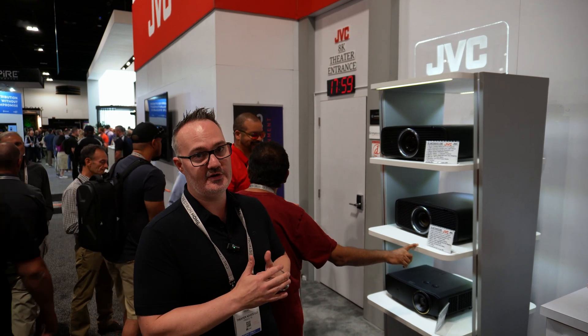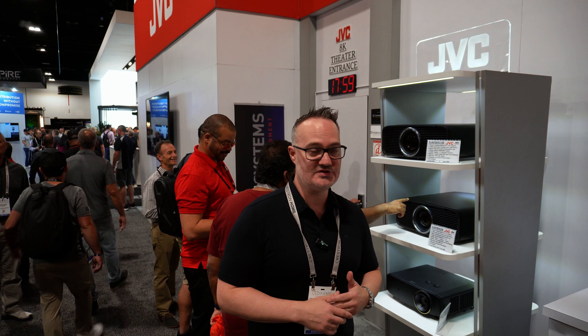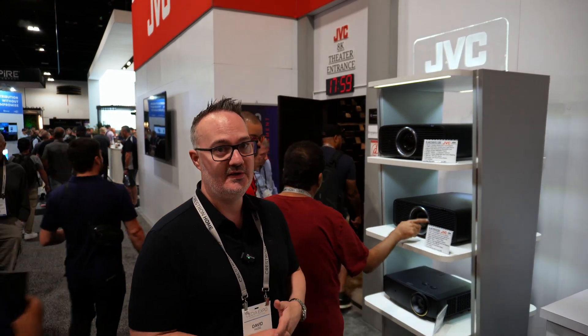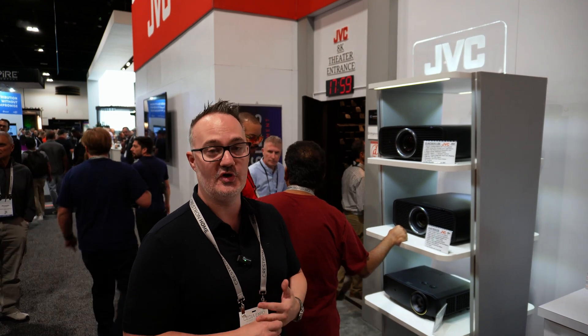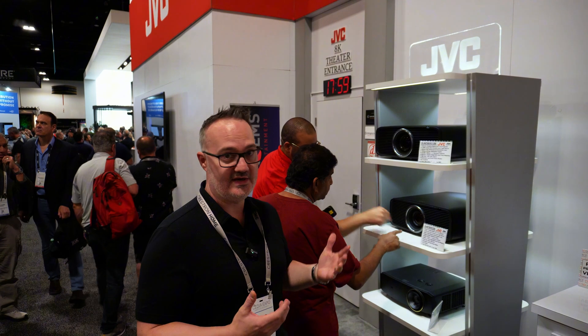There's also the NZ800 and the NZ900 that's still out — I'll do separate videos on those since I own them, coming up soon. I just wanted to touch mostly on what they're coming out with new this year. Probably a November release date on those, somewhere around there. So get excited — we are. Thanks.